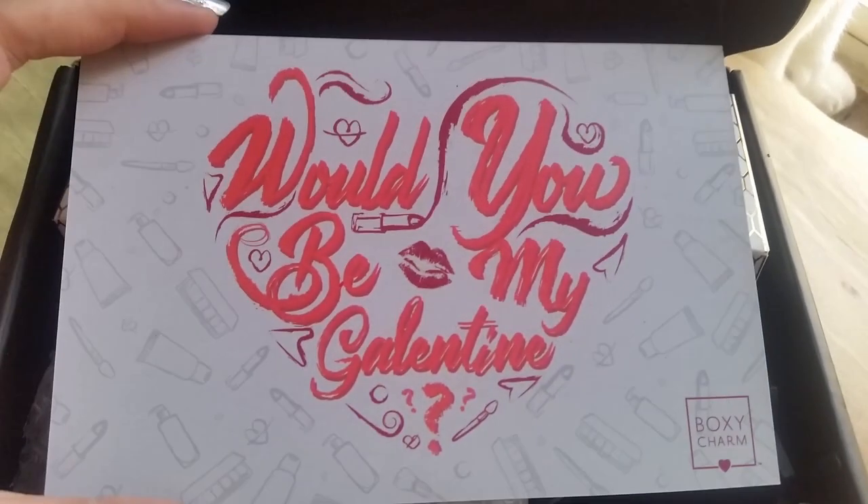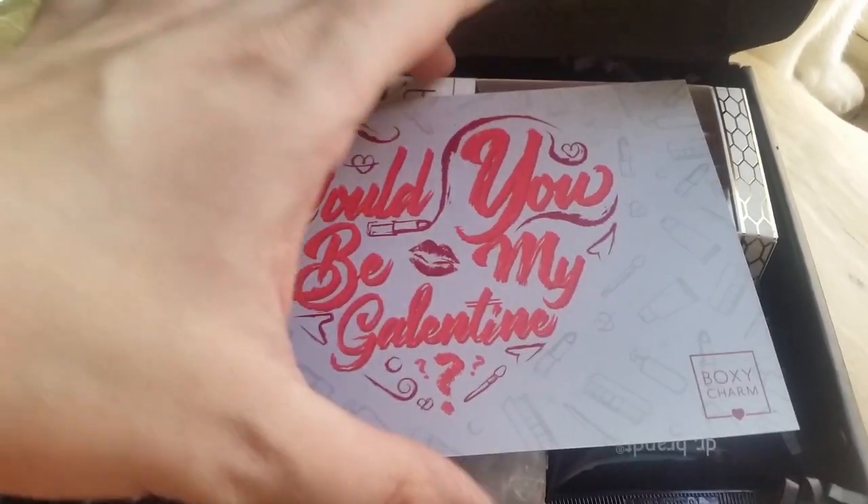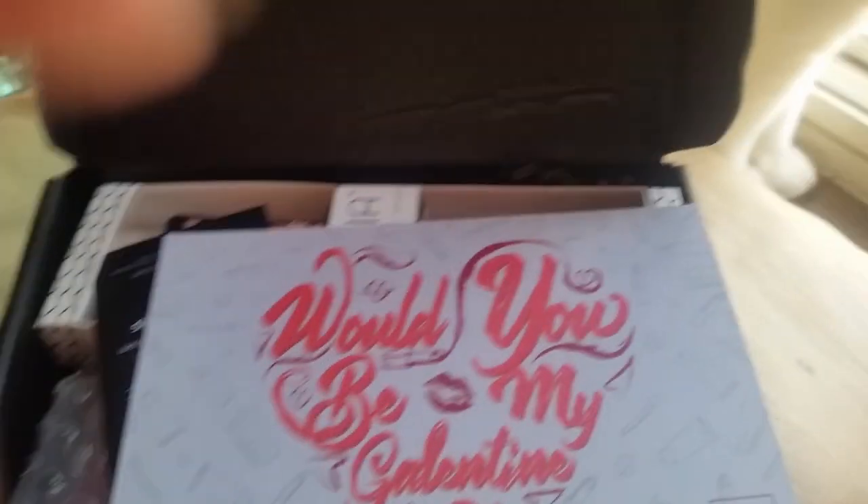Alright, so it looks like this month's theme is 'Would You Be My Galentine?' And on the back it shows what we get.